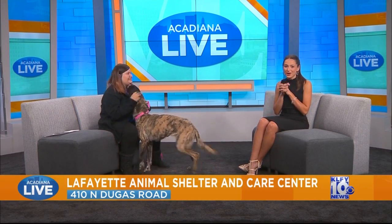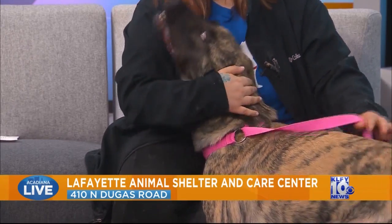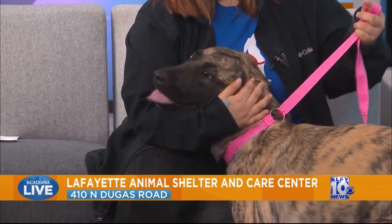All right, let's get Briar Rose adopted as well. Jada, as always, let's remind our viewers of your visiting hours, and they might be a little bit different this week because of Thanksgiving. So this week we're going to be open Monday through Wednesday, 8 a.m. to 4:30.